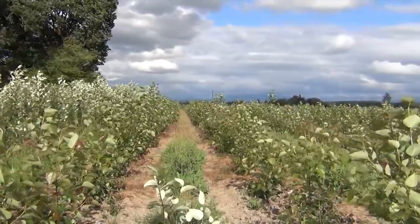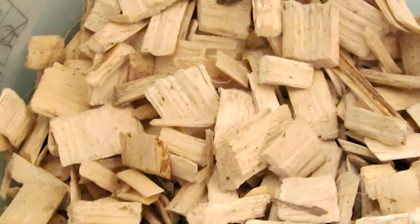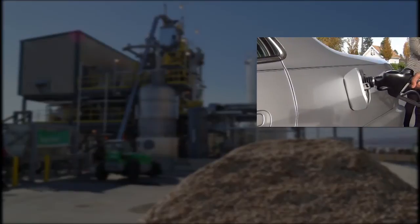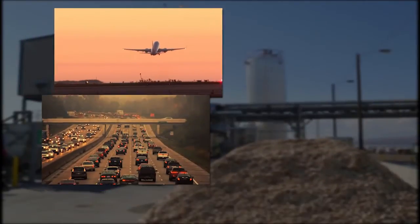Fast-growing hybrid poplars show great promise as a renewable energy crop in the Pacific Northwest. Poplar chips can be put through a chemical refining process to produce liquid transportation fuels such as gasoline, diesel, and jet fuel that are fully compatible with existing engines.